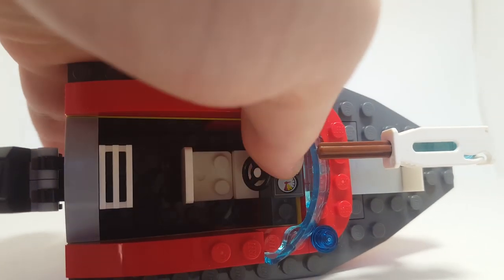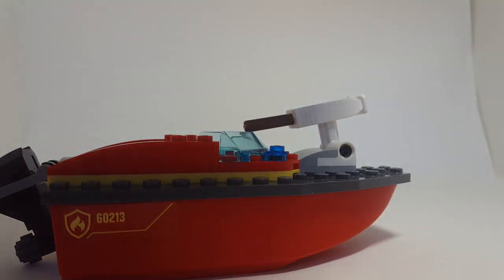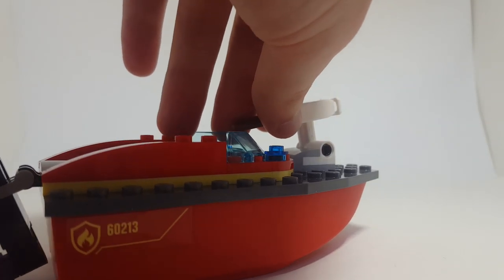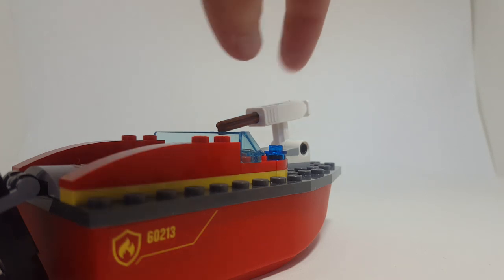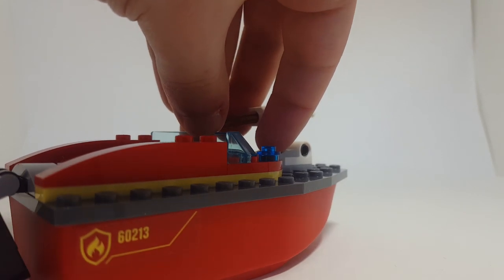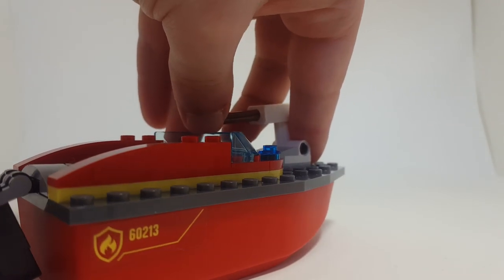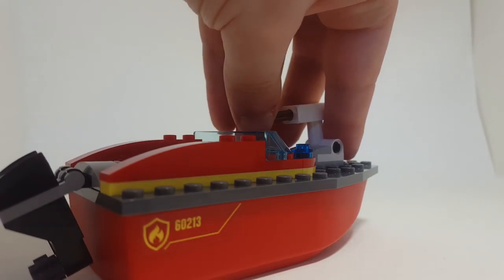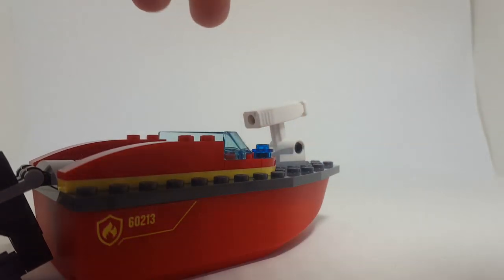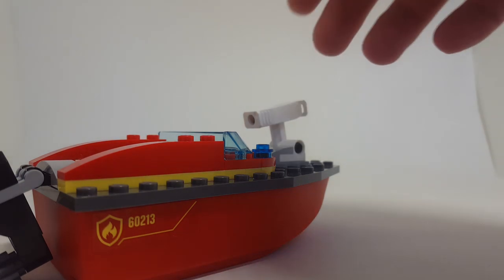The most important and most interesting part to me was the new stud shooter system they have here. I really like the idea of it, though I don't like where it's placed. It can hold three flat studs — they're trans light blue — and you just push the peg at the back and they shoot off really well, but they shoot off all three at once. The positioning here I don't think works really well. It's hard to get in, and maybe kids can use this feature a lot better, but for me it doesn't really work.